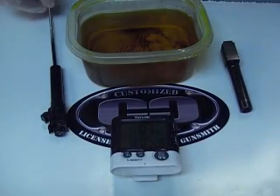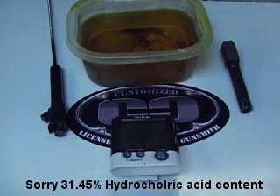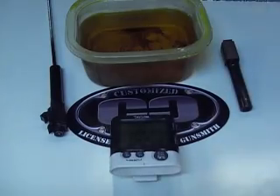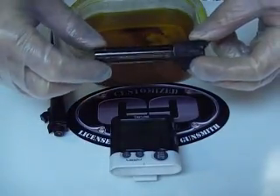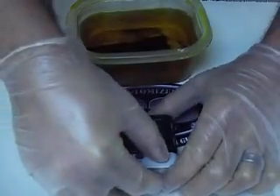Today at Customize Creations, we're going to show you how tough Sear Coat is one more time, now using a muriatic acid bath with 35% hydrochloric acid. Here is a factory blued barrel, and we're going to go ahead and drop that in and start our clock here.